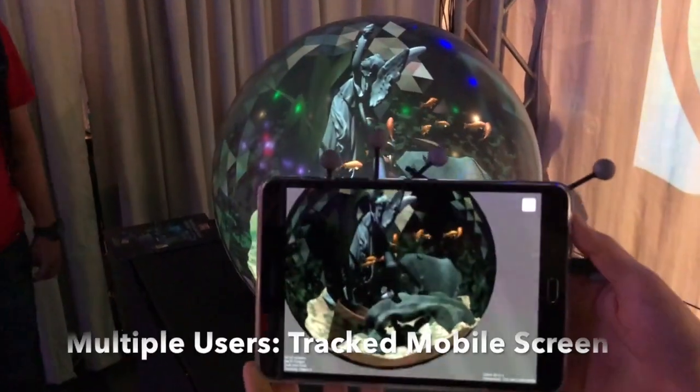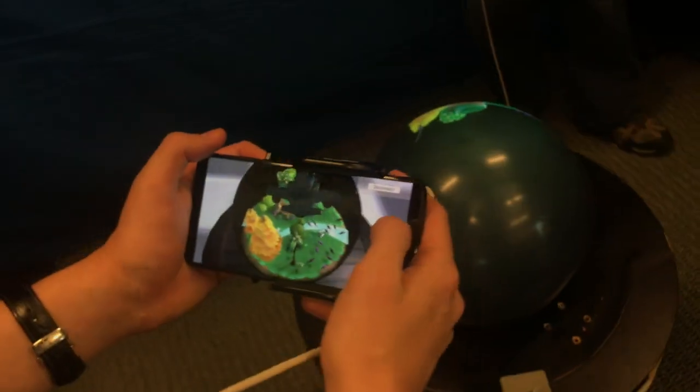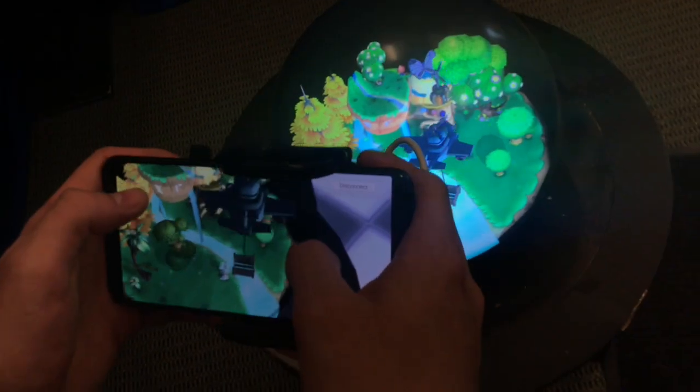More people can be co-located in the same 3D world using a tracked mobile screen to visualize the content. To them, it looks like a window looking into the same virtual world.